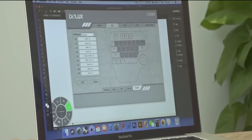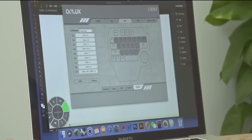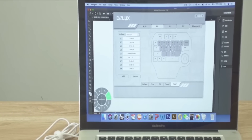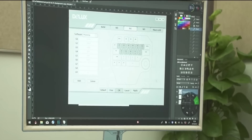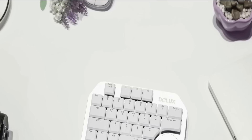The keyboard also has a mechanism responsible for scaling, switching between pages, changing brightness, volume, size and other characteristics. The price of the Deluxe Designer is $69.